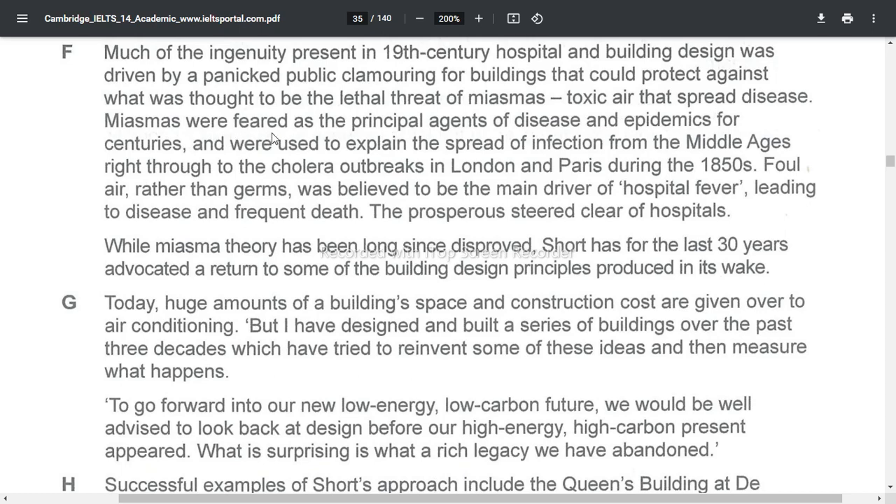Miasmas were feared as the principal agents of disease and epidemics for centuries, and were used to explain the threat of infection from the Middle Ages right through to the cholera outbreaks in London and Paris during the 1850s. This foul air, rather than germs, was believed to be the main driver of hospital fever, leading to disease and frequent death — and the prosperous steered clear of hospitals.